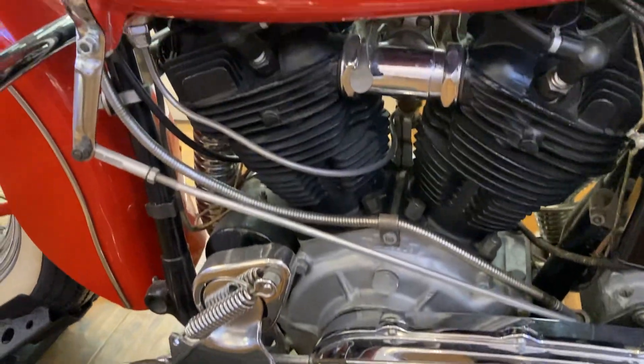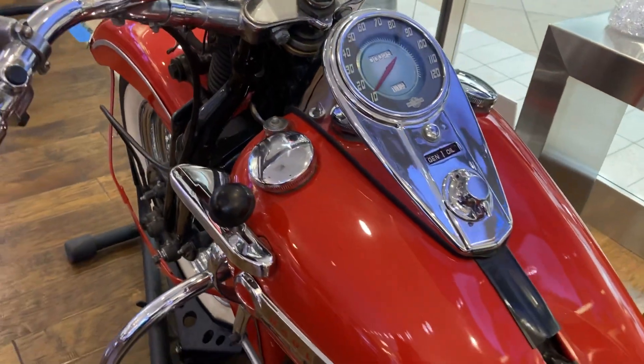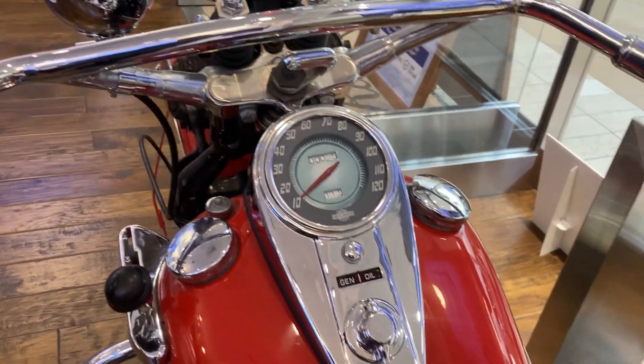Harley Davidson is my favorite. Gotta ask your opinion about this bike — let's see what you guys think about this beautiful bike.